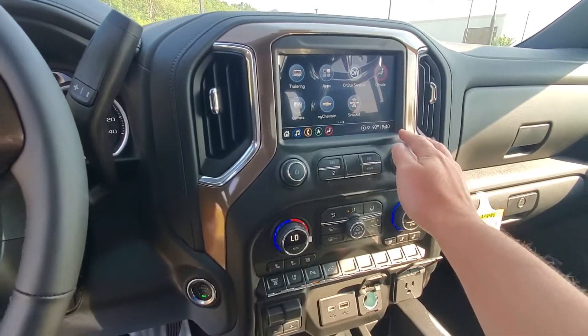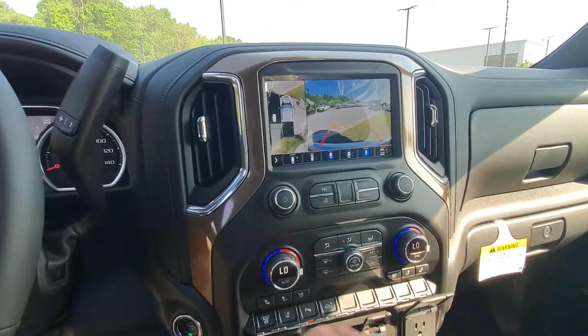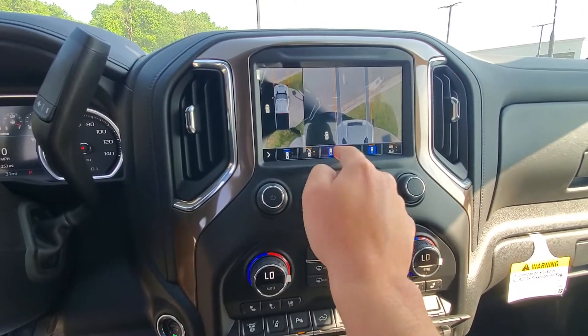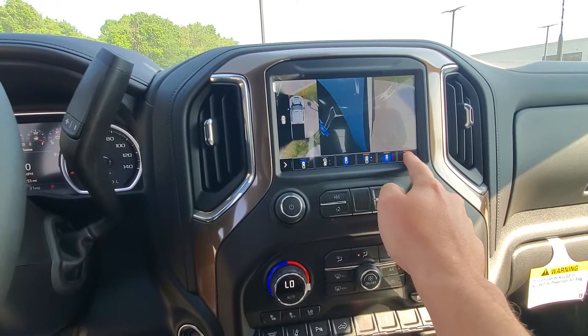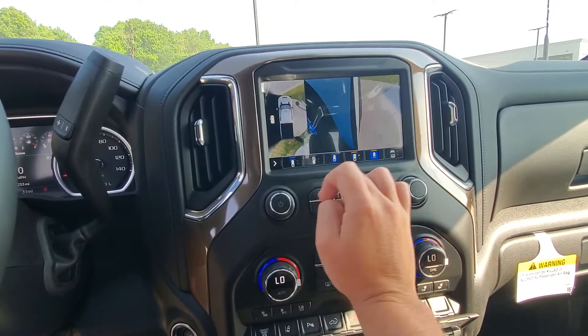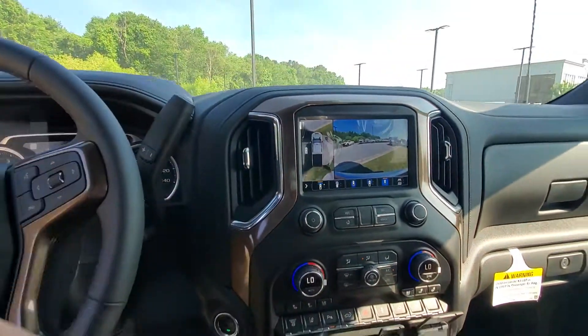Does have Apple CarPlay and Android Auto. Different cameras all around — so when you're trailering it does have eagle eye view as well. For the trailer as well, trailering assist. This thing has cameras all around, 360 view.